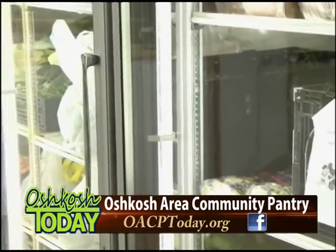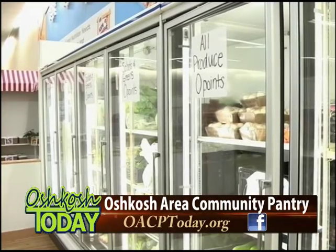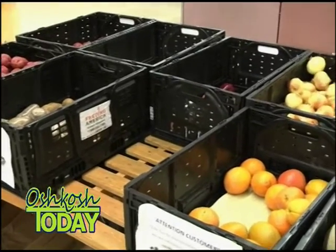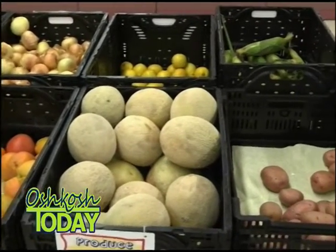We have fresh produce and the produce is zero points. We want people to take as much as possible because that's a good balanced family dinner. There's a lot of produce for people to come and have too. So what else is available here? What kind of variety have you got for people to choose from?